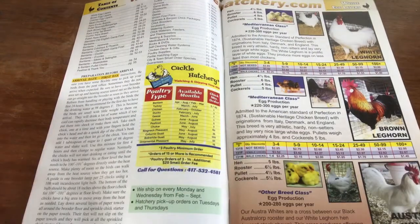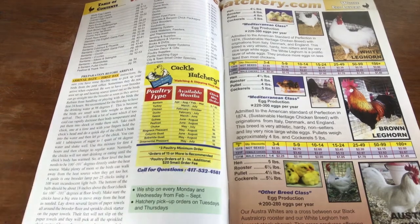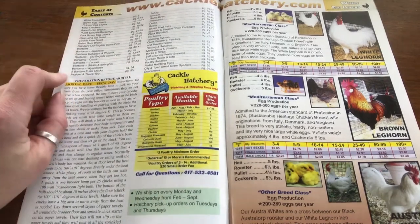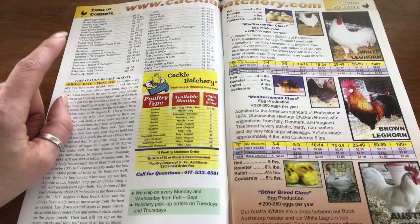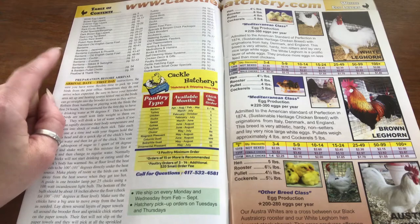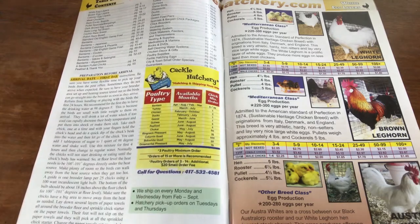One thing that's really fun about this hatchery in particular is that they have a lot of different types of birds. You can get chickens and turkeys and guineas and game birds and pheasants and ducks and geese. I think they even have peafowl — yeah they do — and lots of different types of chickens too. So this is a really great place if you think that you might order a bunch of different types. I think they also have quail.